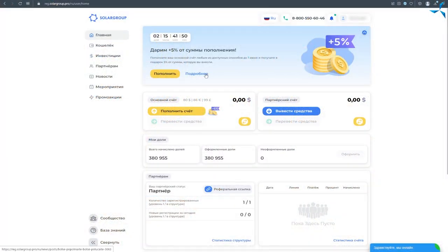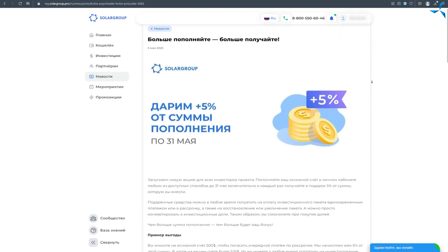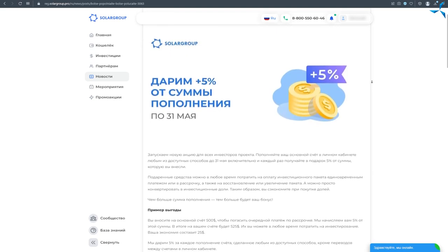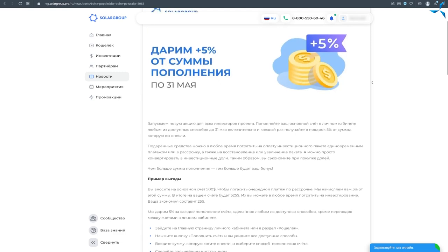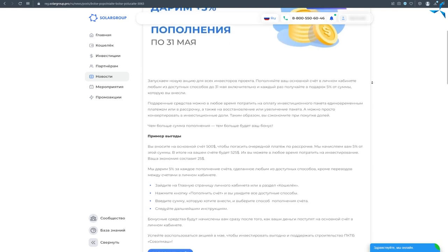In order to stimulate this work and the flow of financing, SolarCrop is conducting another promotion. Everyone who wants to invest in the construction of the designer technological bureau will receive 5% more funds when replenishing the account. They will then be able to pay for previously taken installments, open a new installment, or make a lump sum payment.